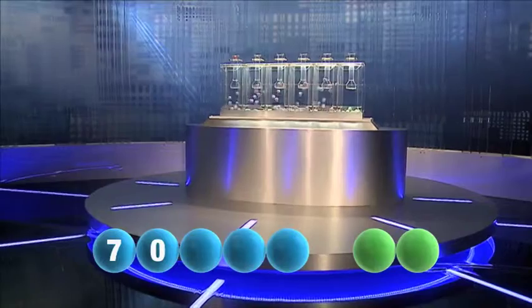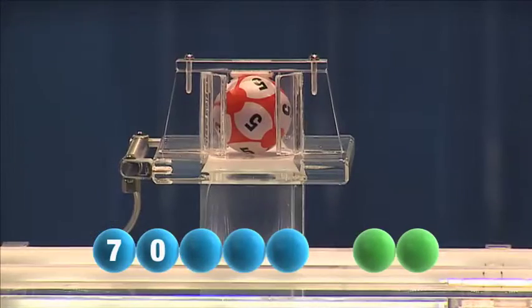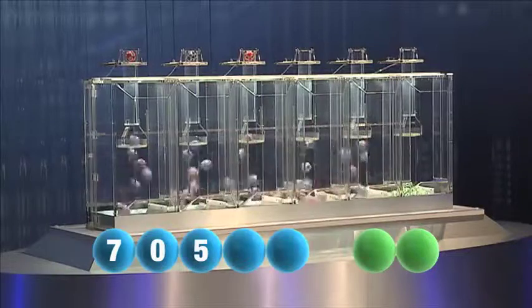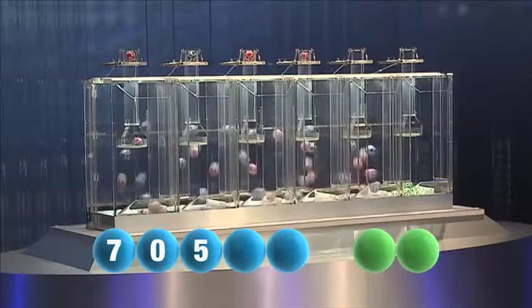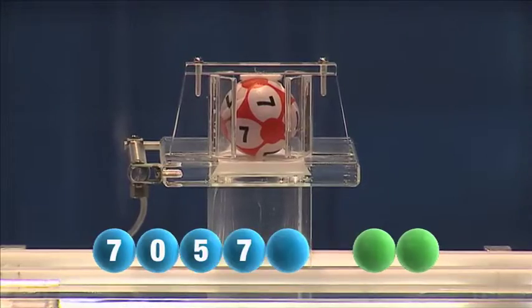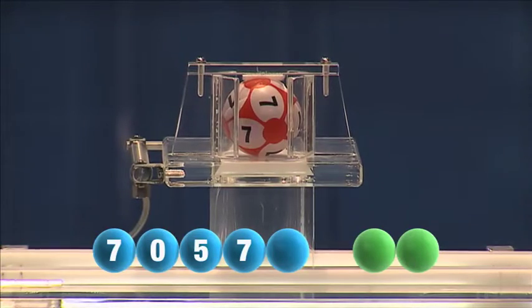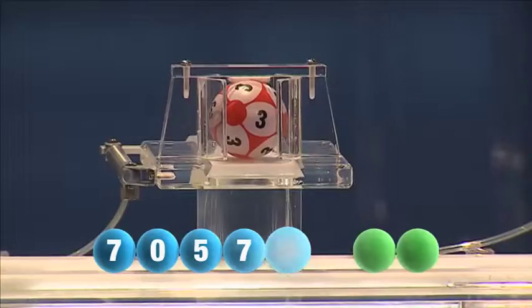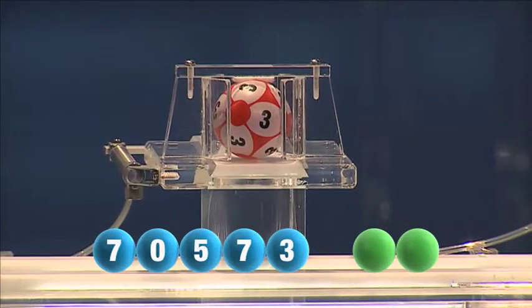The third number in tonight's sequence is number five. And the fourth number is number seven. And the fifth and final number of today's draw is number three.